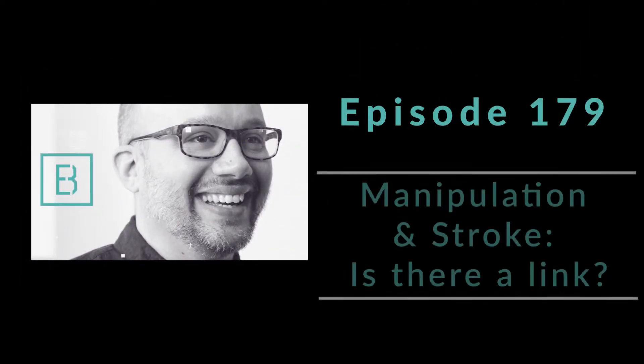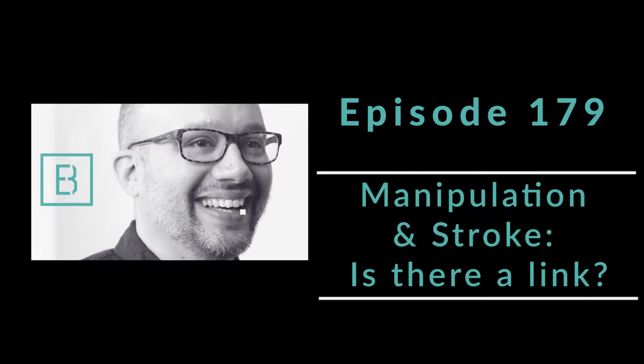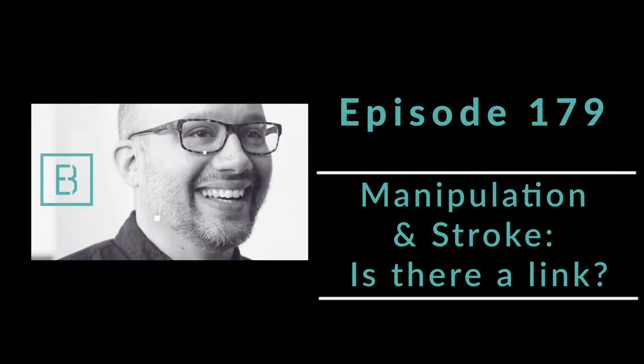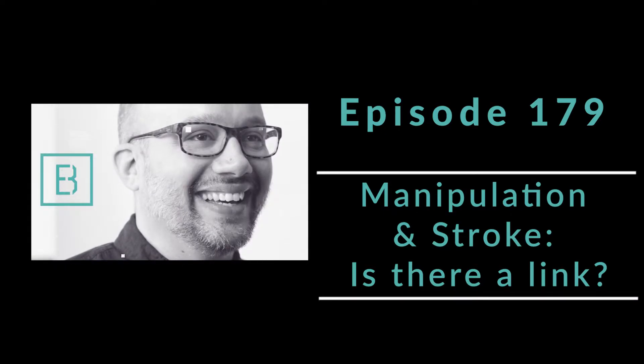Hello and welcome to the Evidence-Based Chiropractor. I am your host, Dr. Jeff Langmaid. This week we are back at it with the research. We are talking about the safety of a chiropractic adjustment.